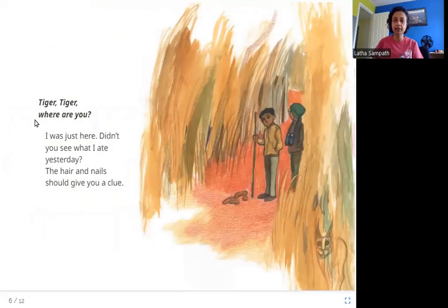Tiger, Tiger, where are you? I was just here. Didn't you see what I ate yesterday? The hair and nails should give you a clue. Here are two men looking at this poop on the ground. This is tiger poop and it has hair and nails of the animal that it ate yesterday — this should be a clue, a hint about what the tiger ate.